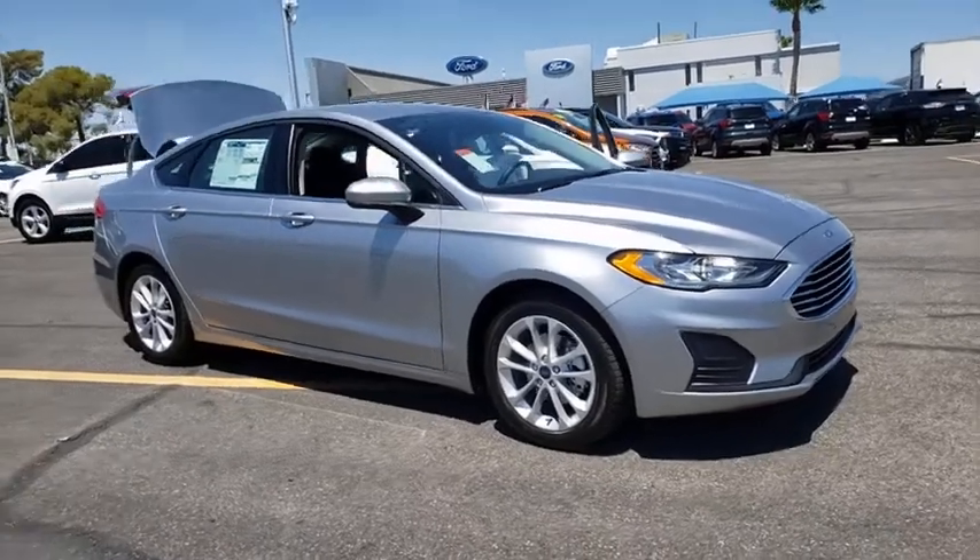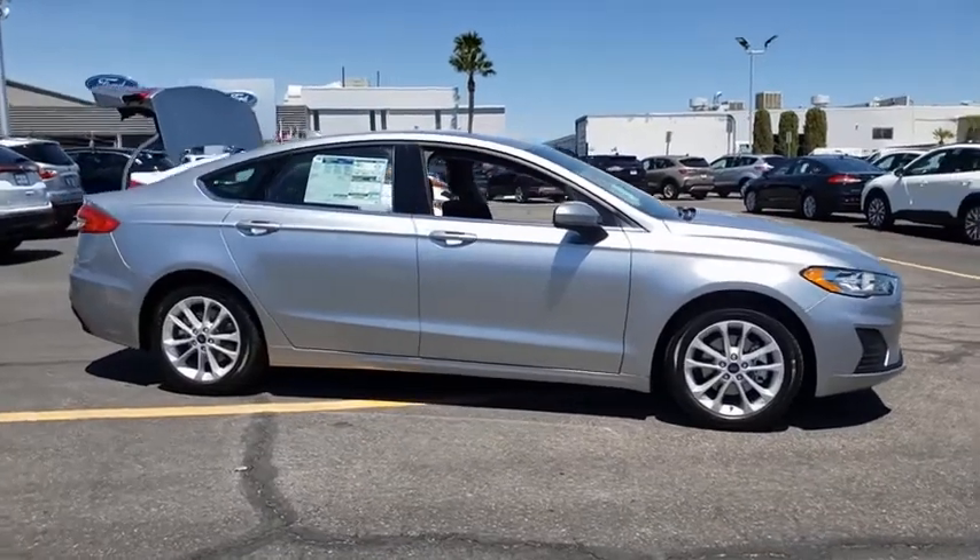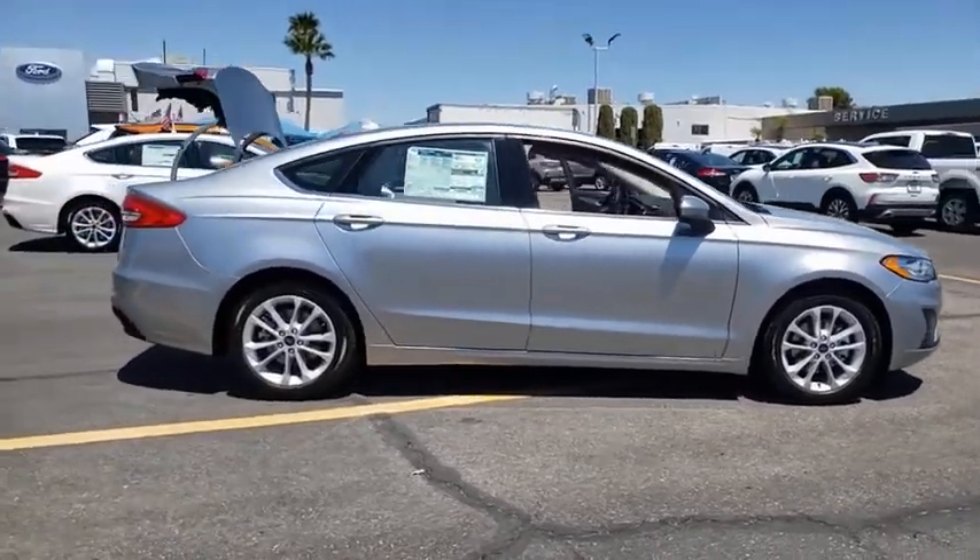Take a ride in the 2020 Ford Fusion Hybrid. You can have both impressive power and great economy in a Fusion.